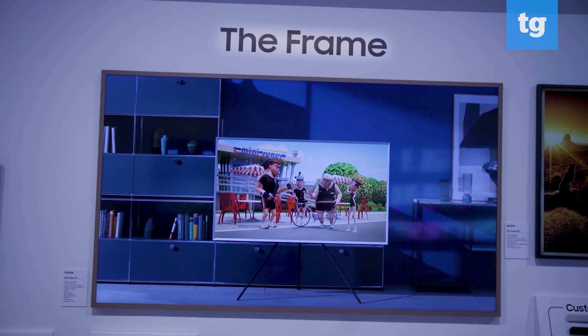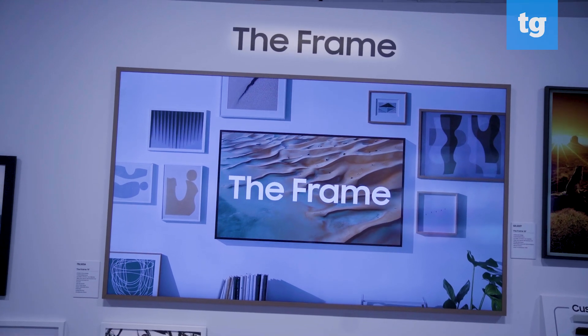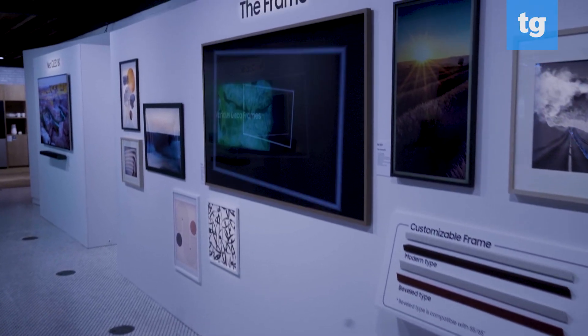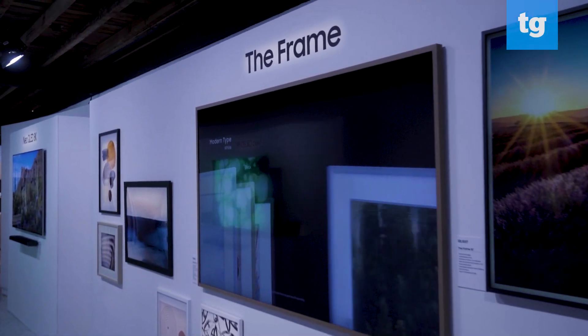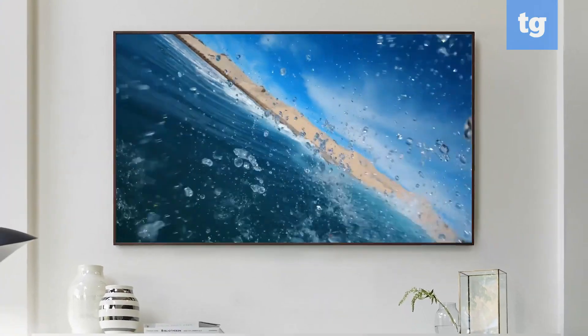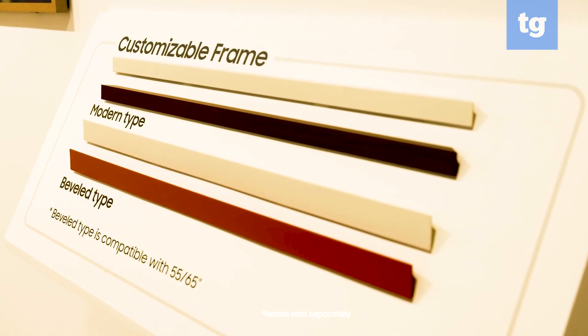Samsung's Lifestyle TV lineup is headlined by the Frame this year, which for CES received significant upgrades in terms of design and functionality. Not only is the Frame now thinner to look more like an actual art frame, but it rotates too — you can view content in both landscape and portrait orientations from this statement set in the 43-inch version.